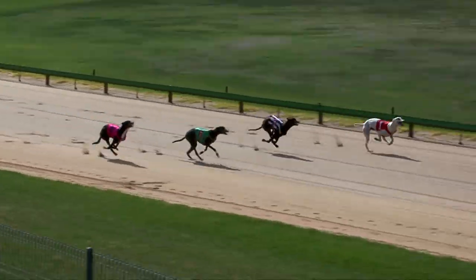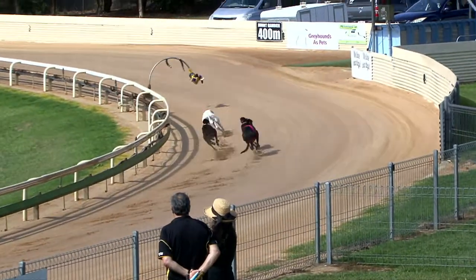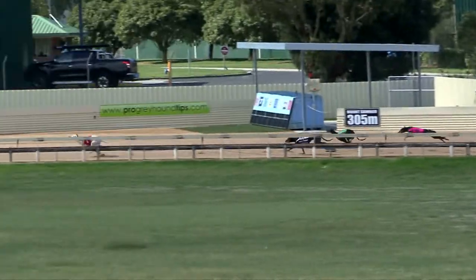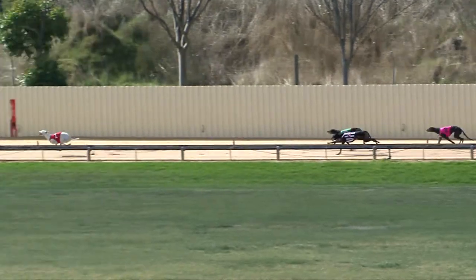And away — Arctic Bear began well from the inside. Good speed here by Mayola Knight alongside Joffers Liberty, and One Eye Build back at the rear of the field. Arctic Bear leads down the back straight from Mayola Knight in second, Joffers Liberty third, and One Eye Build still trails the field.